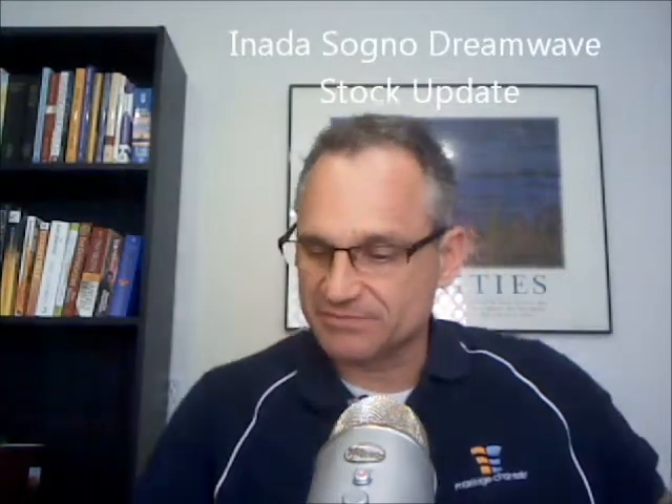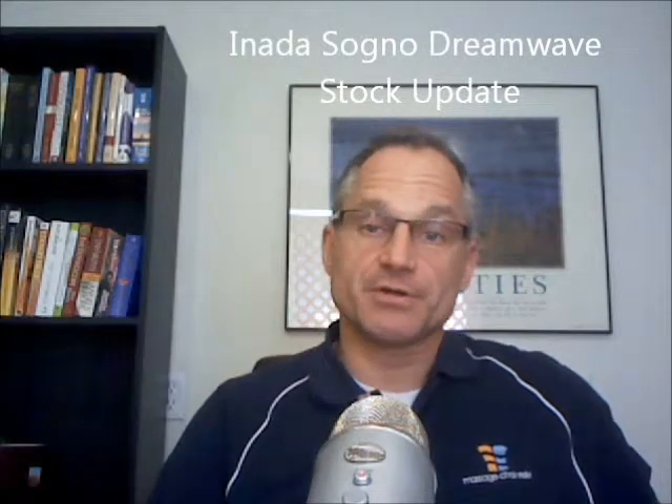Regarding the Inata Sonio Dreamwave stock: the bright red is now backordered until the first part of May, about the first week of May. The cream is backordered until April 23rd, so that's not too far away. The chocolate is still expected in the week of April 30th, and the dark brown is out of stock but will be in next week. Black leather and black synthetic are in stock.